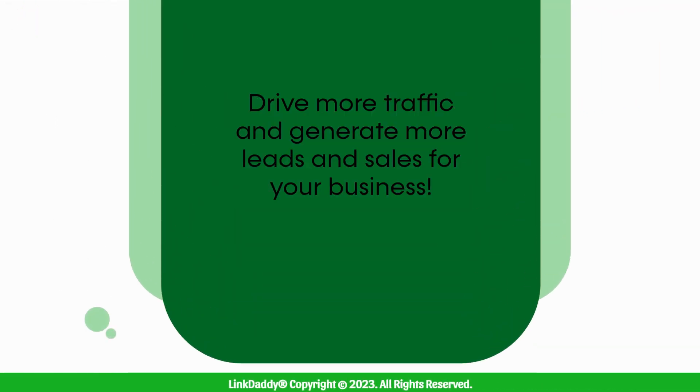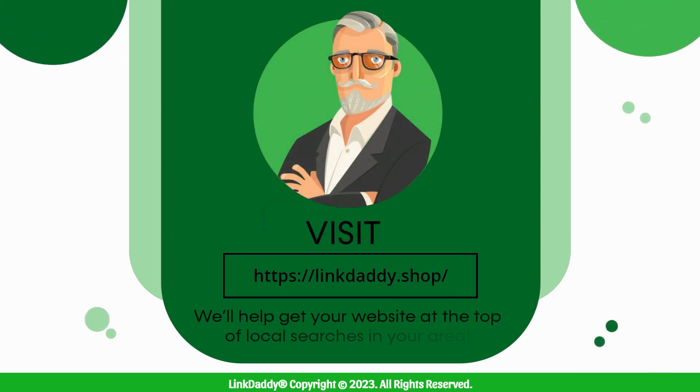Drive more traffic and generate more leads and sales for your business. Visit LinkDaddy.shop today and we'll help get your website at the top of local searches in your area.